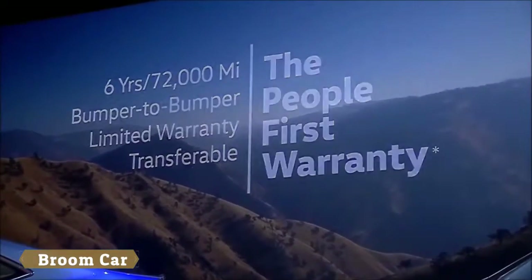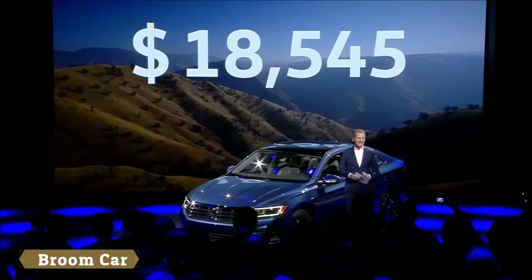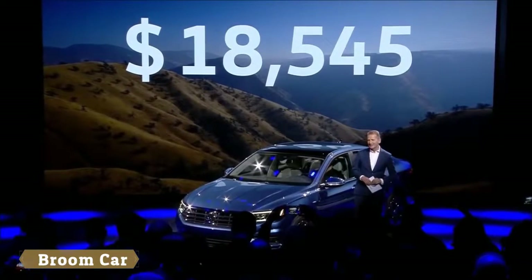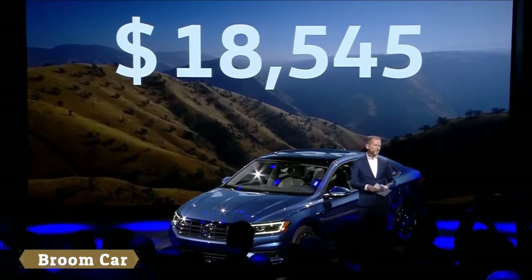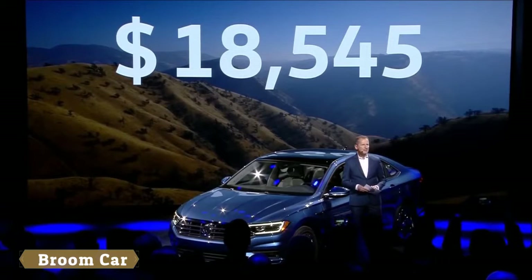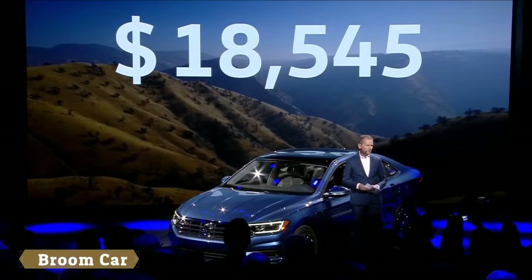Even better, this great car with all its premium features will start at $18,545 US dollars — less than the outgoing car. Cost efficiency and productivity improvements driven by the region make this offer possible.